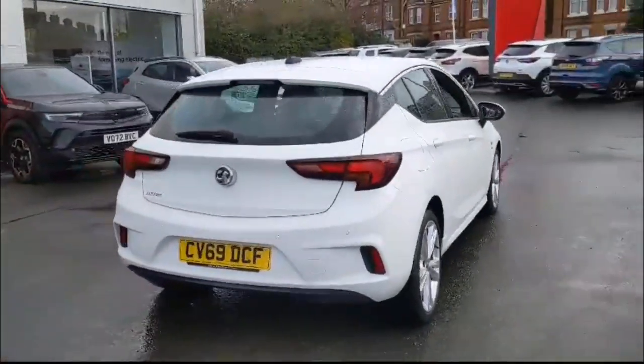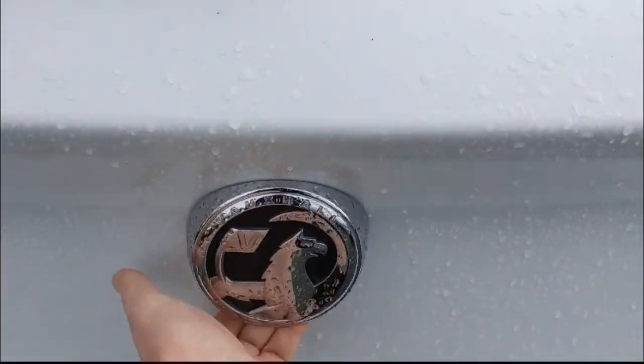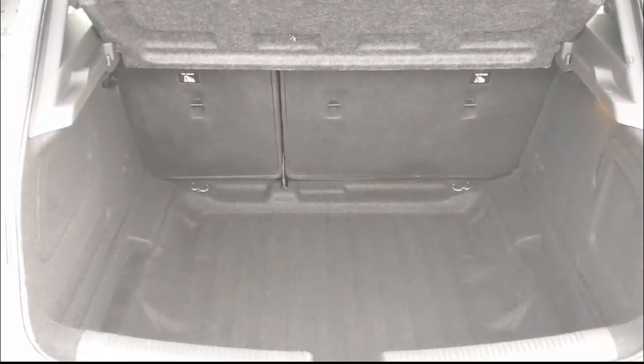And as we try the tailgate, you'll find a spacious boot with a 60/40 split folding rear seats and top tether fixings.